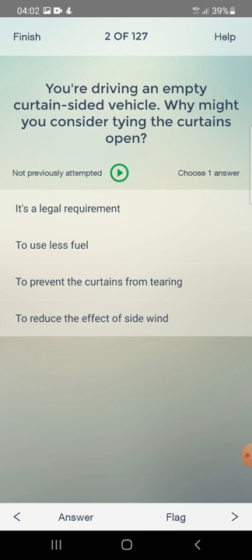You are driving an empty curtain-sided vehicle. Why might you consider tying the curtains open? Is it a legal requirement, to use less fuel, to prevent the curtains from tearing, or to reduce the effect of side wind? The answer is: to reduce the effect of side wind.